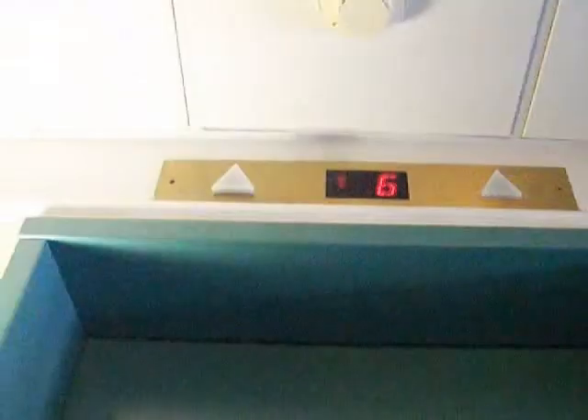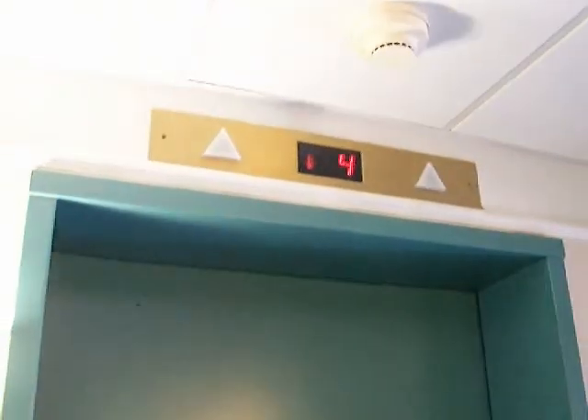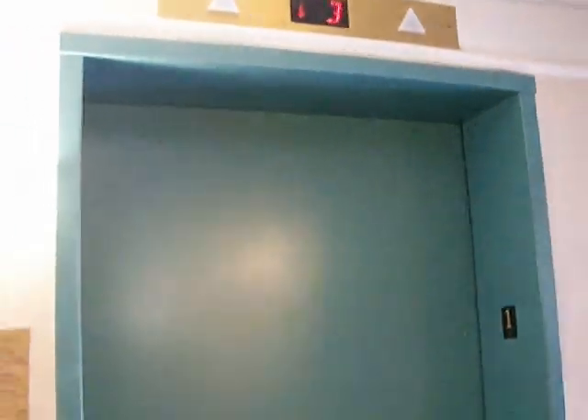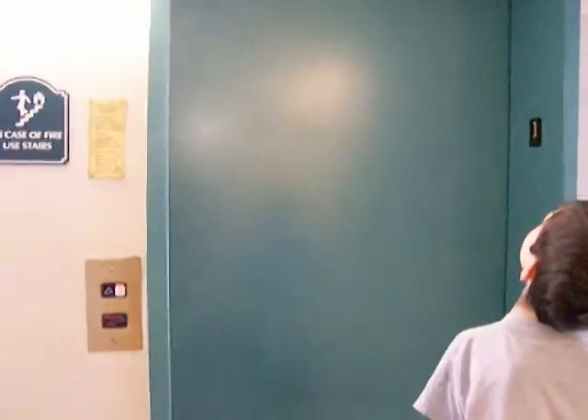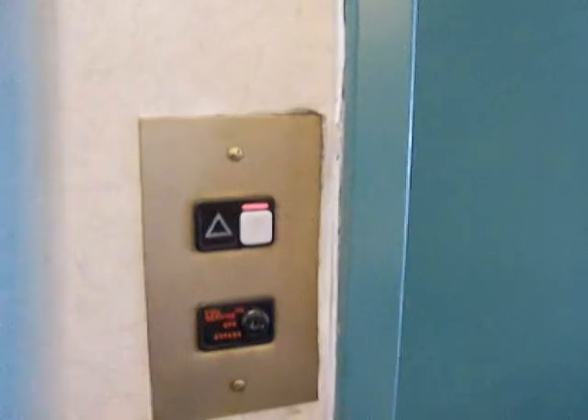This is the elevator at the La Quinta Inn in Charlotte South Park — my first La Quinta video. It's going to be a little bit late. Here it is. Alrighty, here's our elevator. Oh, nice.